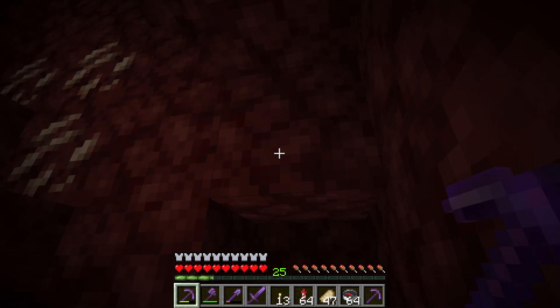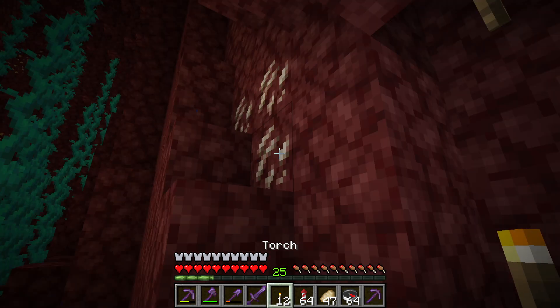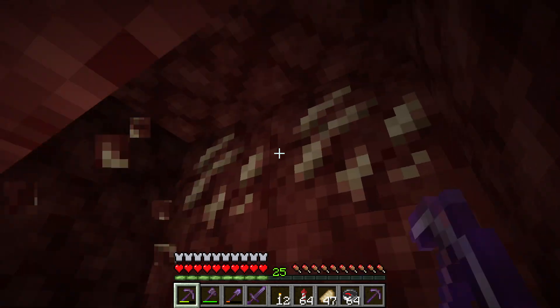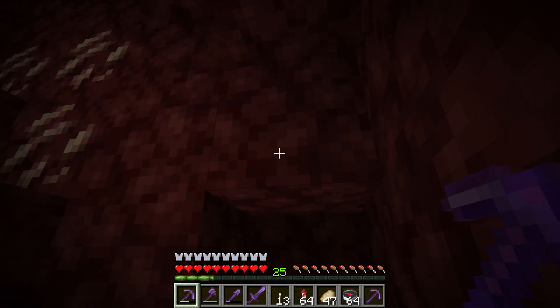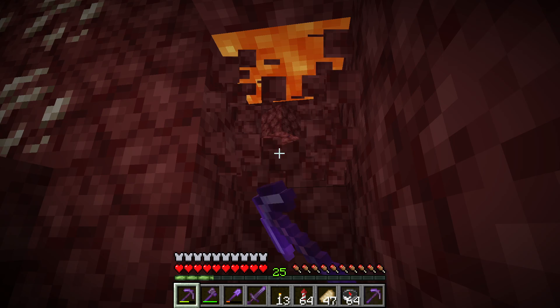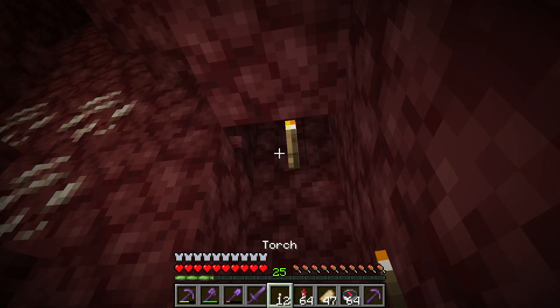As you see in the video, I noticed the dripping of the lava, so I break the block and immediately remove it with a torch. Did you see that? I saw the lava dripping from this block, so I instantly killed the lava.